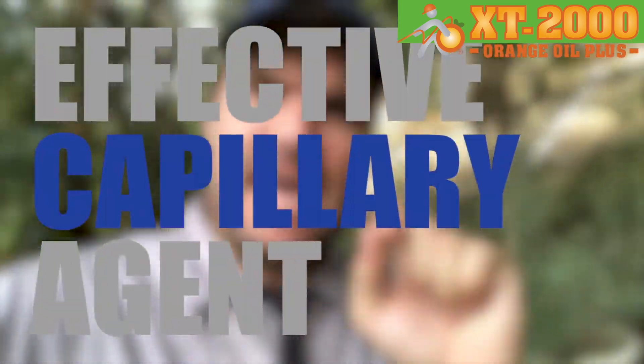Fortunately, however, the same capillary effect that gave you the drywood termites is what's going to take it away. Why? Because XT2000 is such an effective capillary agent.